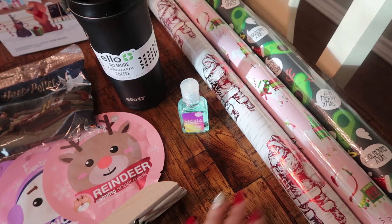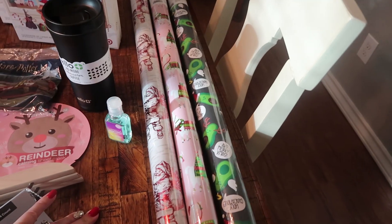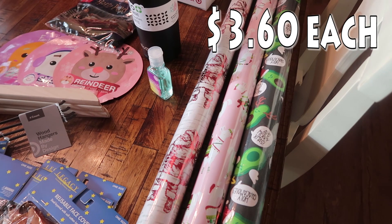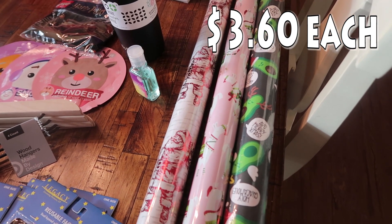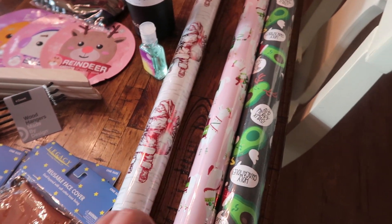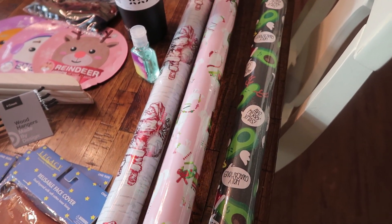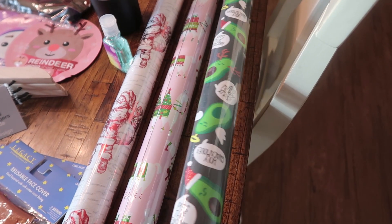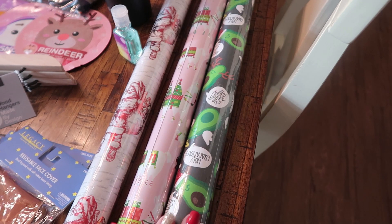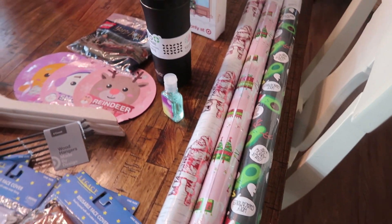The wrapping paper was on sale — I think it was three for twelve. I was trying to find a unicorn one but didn't really like the print they had, so I went with Santa for the gifts he leaves for the kids, then the llama to use on some of Pearl's gifts, and then I found an avocado one that I thought would be funny to use on my oldest Paige's gifts.